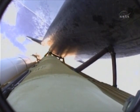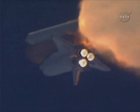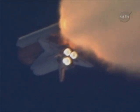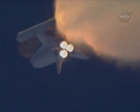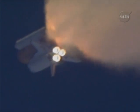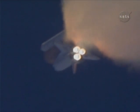One minute, thirty seconds into the flight. Atlantis at 13 miles in altitude, 15 miles downrange, traveling almost 2,000 miles an hour. Three good auxiliary power units, three good fuel cells, three good main engines. One minute, fifty seconds into the flight — ten seconds away from solid rocket booster separation.